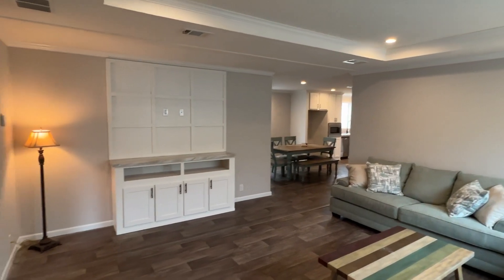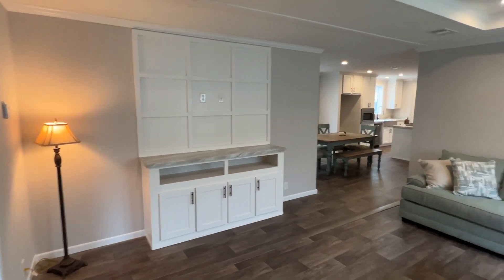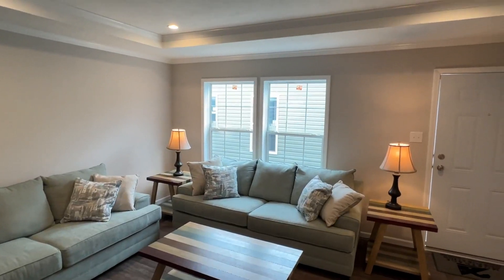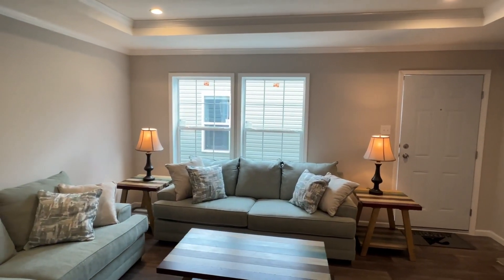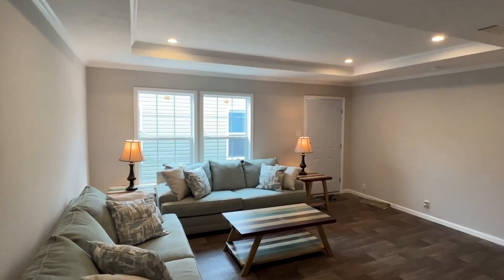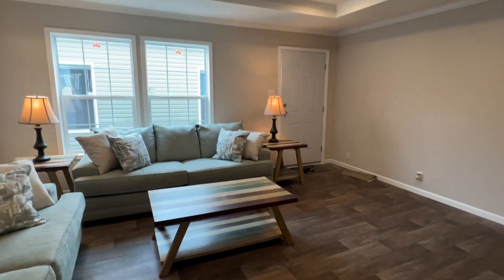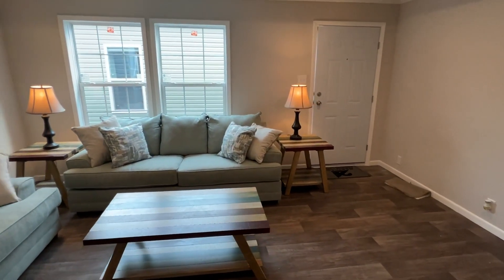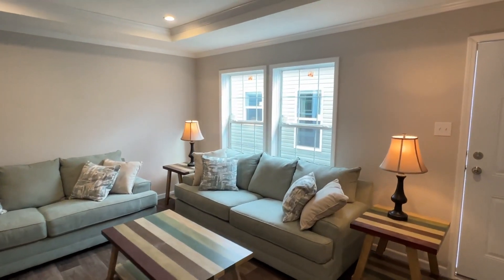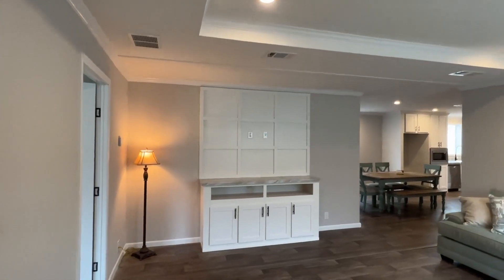They're still doing a little bit of staging on this home — it probably just got set up. But I had to get it while I was here because of the uniqueness. As soon as you walk in, you've got your nice living area. I like the tray ceilings — y'all probably noticed that. We also have the recessed lighting up above.